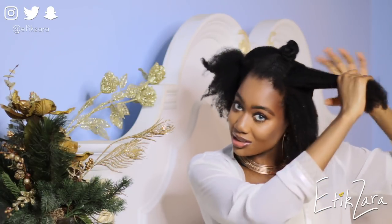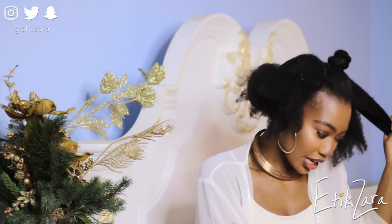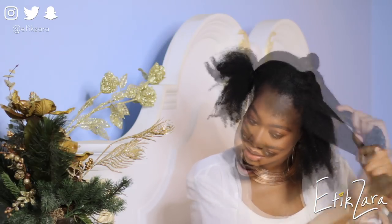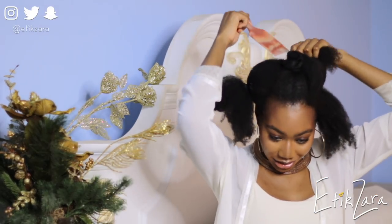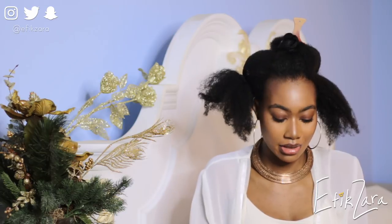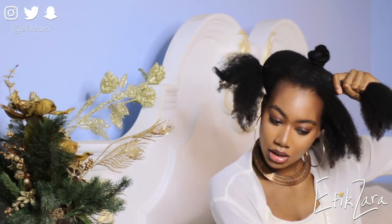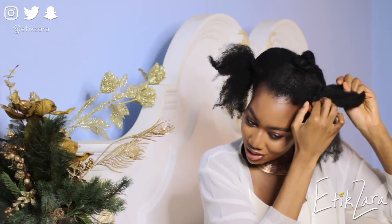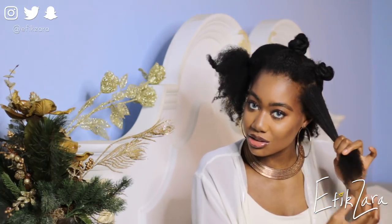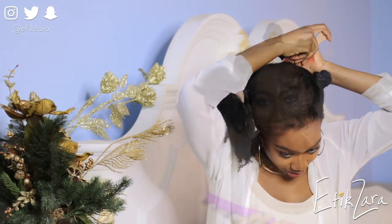My edges are trying to break free. I'm just going to let them since the second tutorial we're doing is about edges. She said to put some gel on first, but let me put some leave-in on because I think that's going to help me personally. We're bootlegging it a little bit - just gonna do that while I work on this section. I'll put my products in the description because I'm obviously not using all the same ones. Now I'm going to brush without messing up the part. I'll just let my edges do whatever they want.